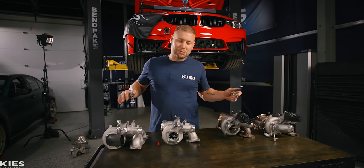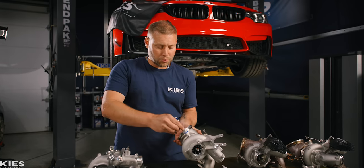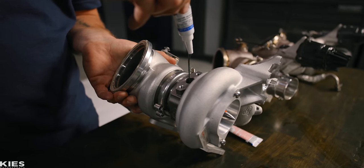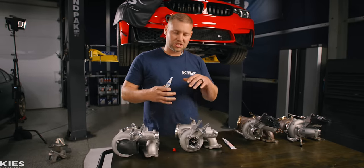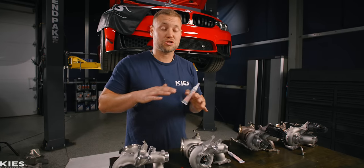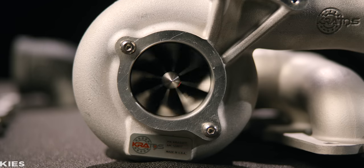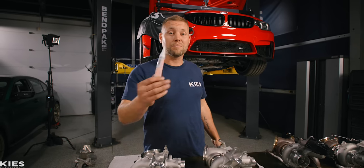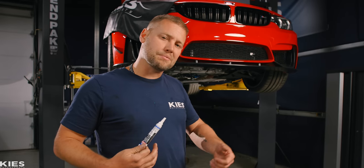Before we install any turbo, we use LiquiMoly's turbo additive. You cut the top off and squirt it in — it's a little bit on the thick side. What it does is stick to the inside of the turbo so when you start it up for the first time, it's not going to starve it of oil and destroy your brand new, very expensive turbo. Whatever turbo you're installing on any car, we highly recommend this stuff — we use it on all of our cars. Now that this one's lubed up, let's throw it on the car.